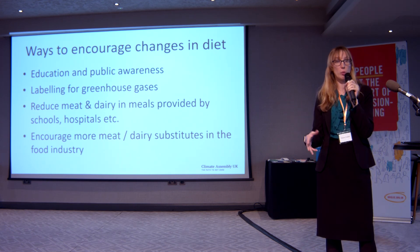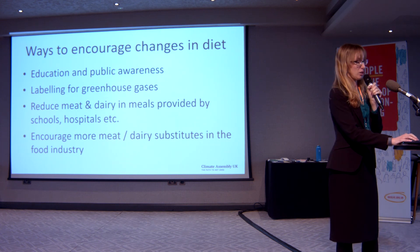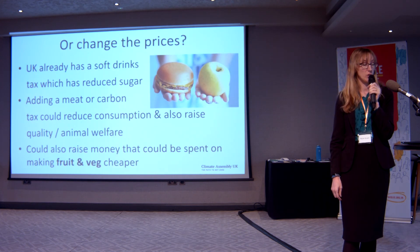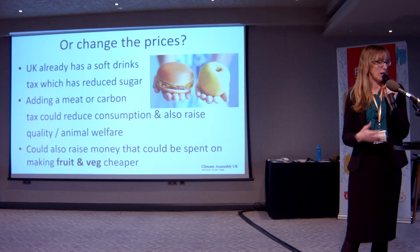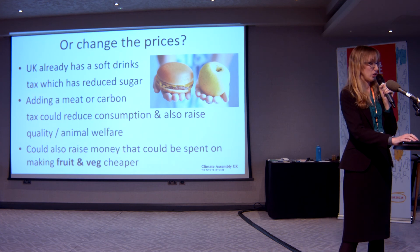There are softer and tougher ways to encourage people to change their diets. Softer nudge-type measures include reducing meat and dairy in publicly provided meals, encouraging substitutes, or labelling emissions on foods like we label nutrition. A slightly tougher approach would be to change prices — making healthier, lower-emission foods cheaper and higher-emission foods more expensive. The UK already has a soft drinks tax which has reduced sugar consumption. Many countries, particularly in the EU, are talking about introducing a meat tax or carbon tax, which could reduce consumption of those foods, raise animal welfare standards, and raise money to spend on making fruit and vegetables cheaper or on other health and climate measures.